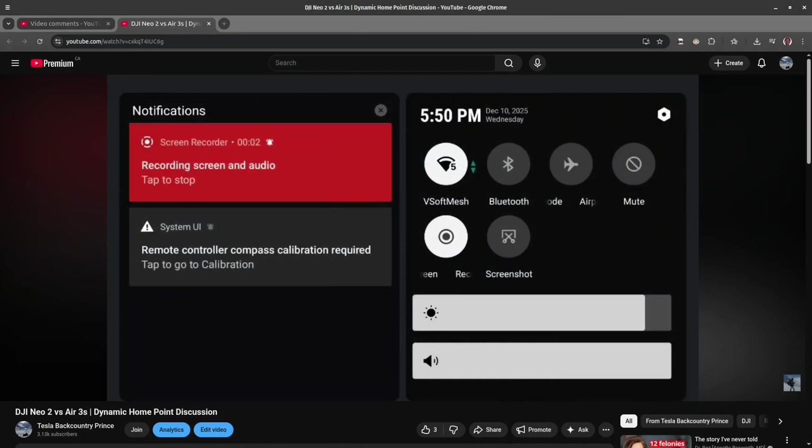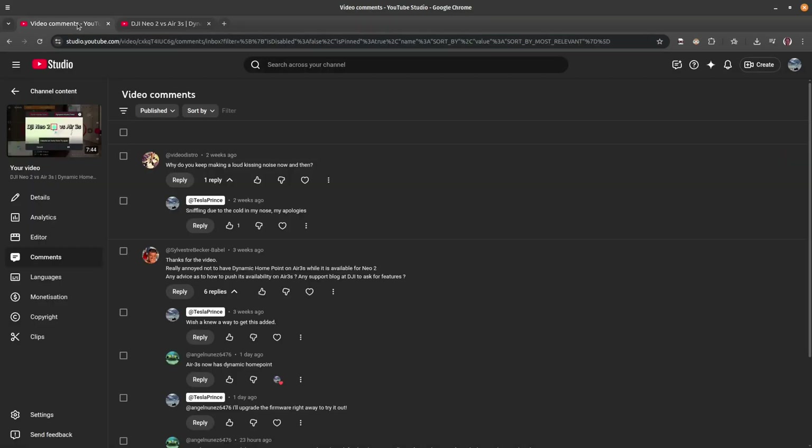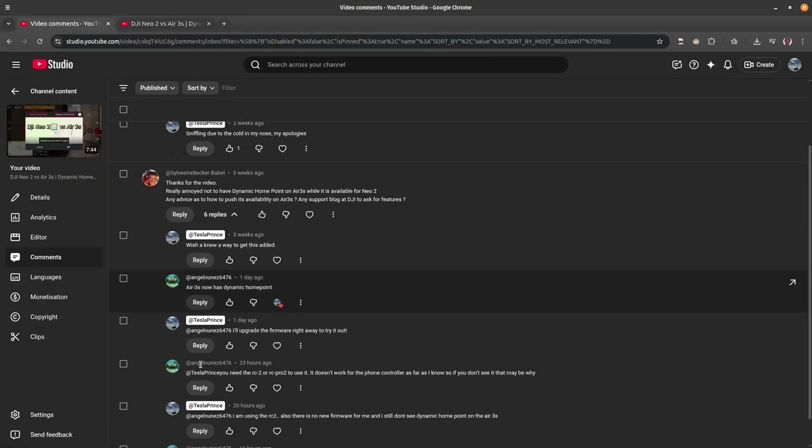Welcome back to the channel. Today we're going to talk about DJI drones and updates regarding Canada. I've got the DJI Air 3S and the NEO 2, and I made a video titled 'DJI NEO 2 vs Air 3S Dynamic Home Point Discussion.' I recently got a number of comments on that video.